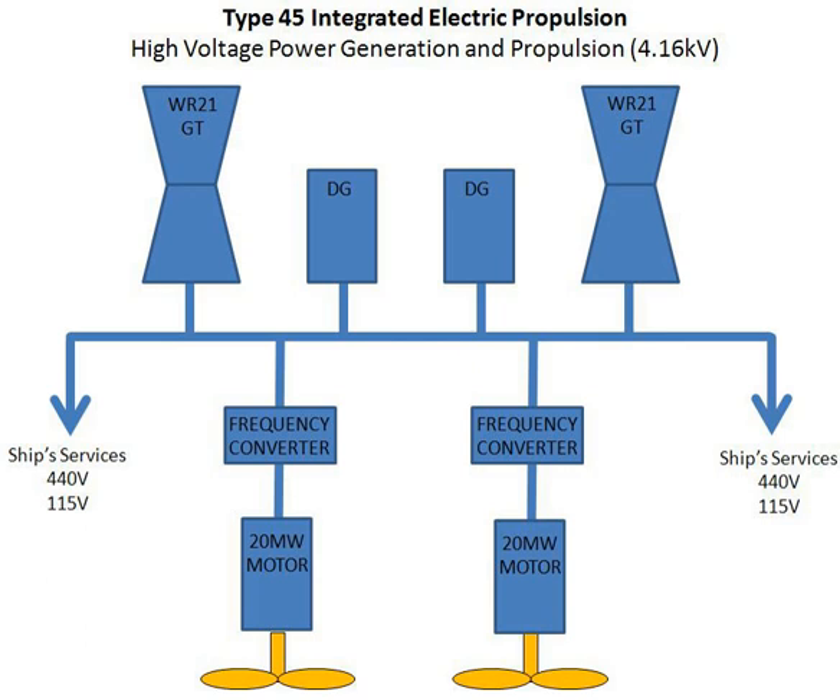Notable ships using Integrated Electric Propulsion include the Type 45 destroyer, Zumwalt-class destroyer, Daegu-class frigate, RMS Queen Mary II, Triumphant-class submarines, Lewis and Clark-class dry cargo ship, Queen Elizabeth-class aircraft carrier, Juan Carlos I LHD, Canberra-class LHD of the Royal Australian Navy, Shirase of the Japan Maritime Self-Defense Force, Nichinan-class oceanographic survey ship, and Shunan-class oceanographic survey ship, both also of the Japan Maritime Self-Defense Force.